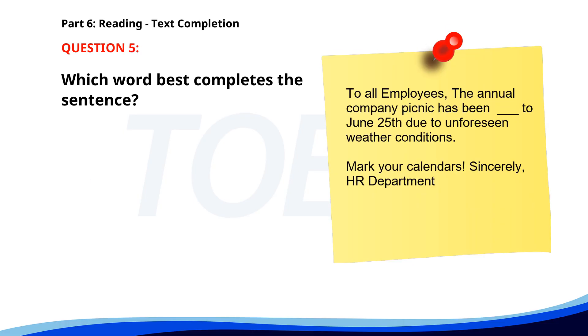Number five. To all employees, the annual company picnic has been ___ to June 25th, due to unforeseen weather conditions. Mark your calendars. Sincerely, HR Department. A. Move. B. Moving. C. Moves. D. Moved. The correct answer is D. Moved.